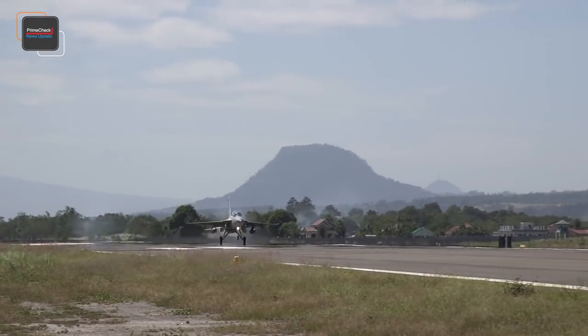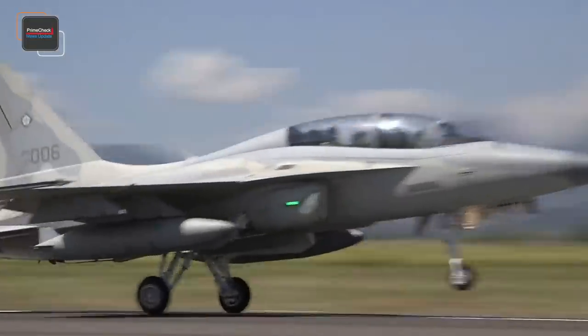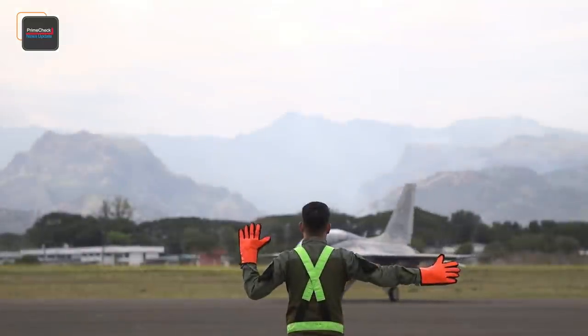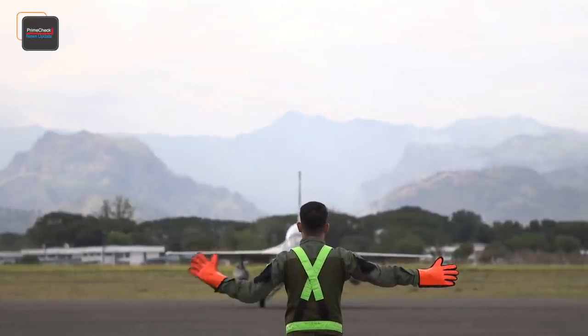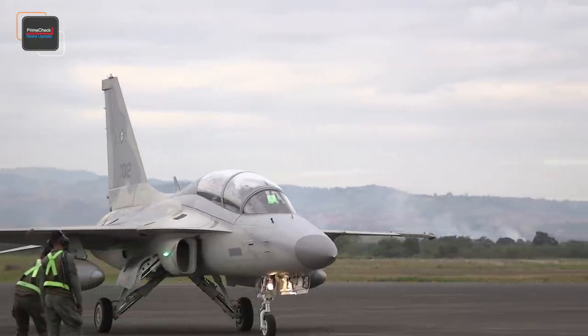In this video, we will see how the Philippine Air Force selected the FA-50 for the fighter surface attack aircraft, or lead-in fighter trainer acquisition project — looking at how much it costs, how many units there will be, and more importantly, what it is capable of and when we could see it in action.